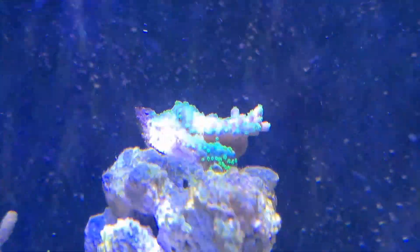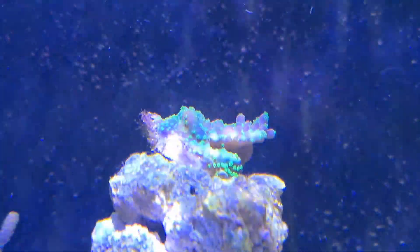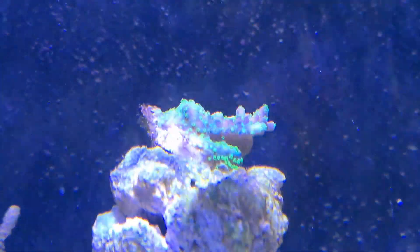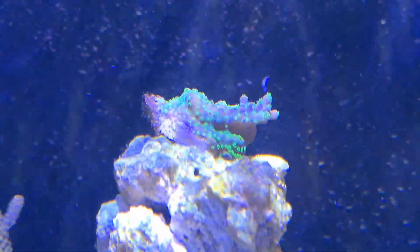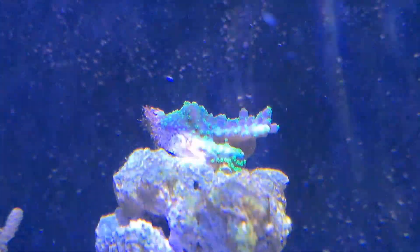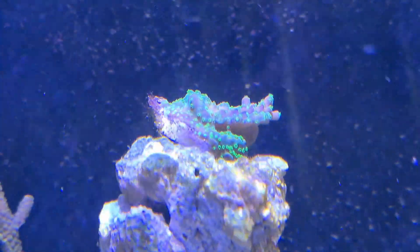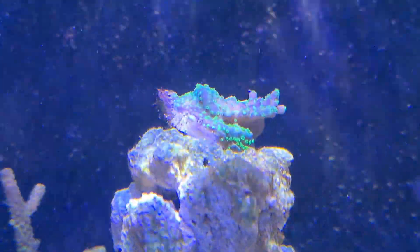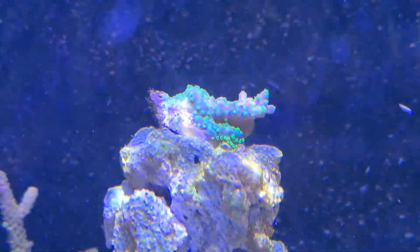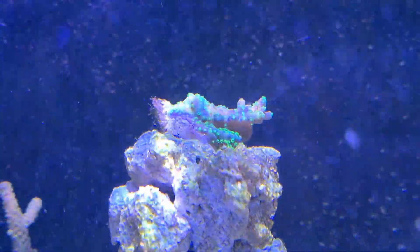This coral at the top — believe it or not, it was bright purple when I got it. When I first introduced it into this tank it was really pink and purple, and it was by far my favourite coral in here. But now, the polyps are bright and it's one of the most green corals in here. The skin's a little bit purple in some areas — it's patchy purpley green. It's a bit of a funny coral, but it's growing and it looks good, so I'm not complaining.